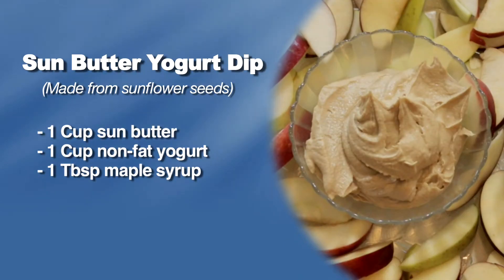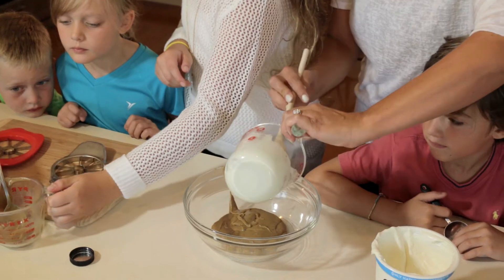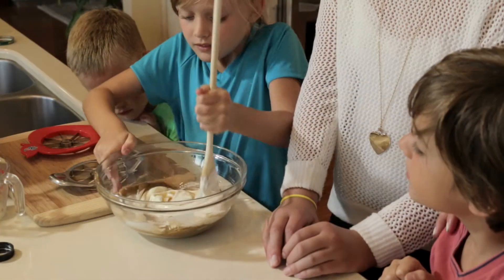For a peanut allergy friendly dip, simply take one cup sun butter, one cup plain non-fat yogurt, and one tablespoon of maple syrup, and mix together.